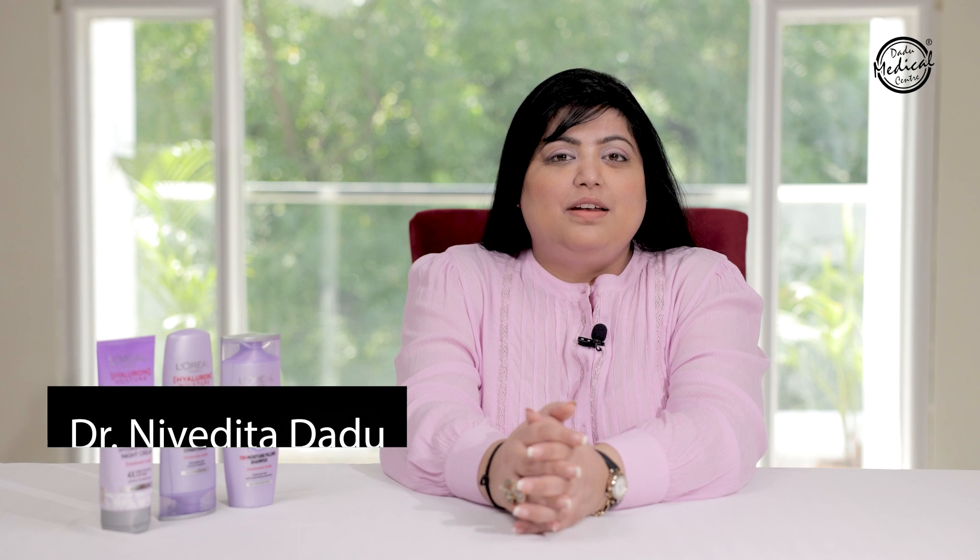You may have heard about hyaluronic acid for skin and its amazing benefits, but in today's video I'm going to talk about hyaluronic acid for hair. Hi everyone, I'm Dr. Nivedita Gadu and today we are going to review the Hyaluron Moisture Range by L'Oreal Paris for your hair.